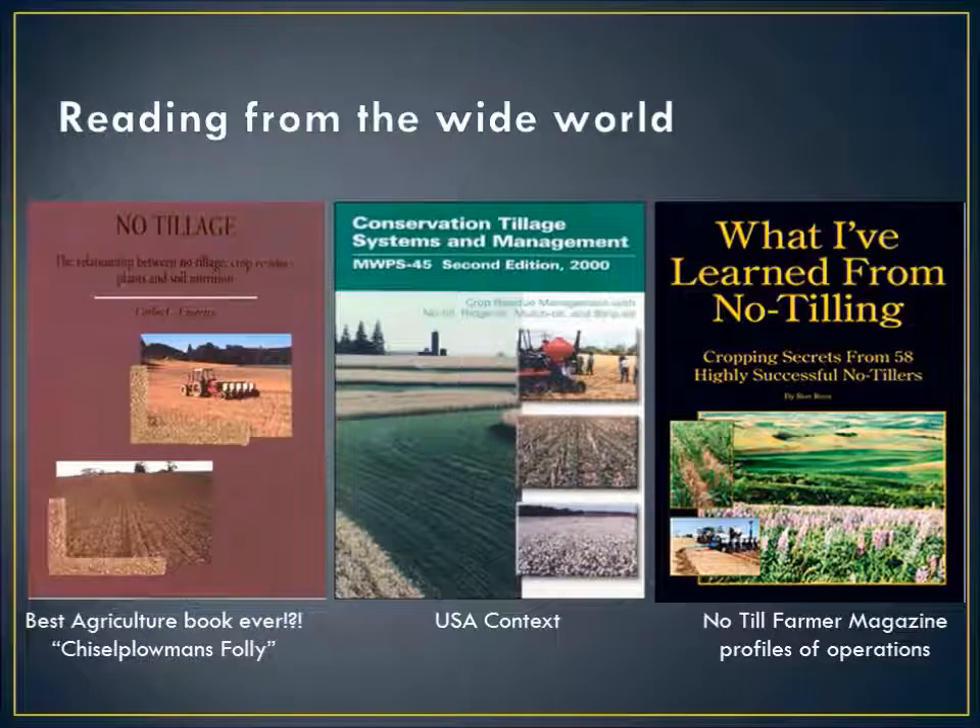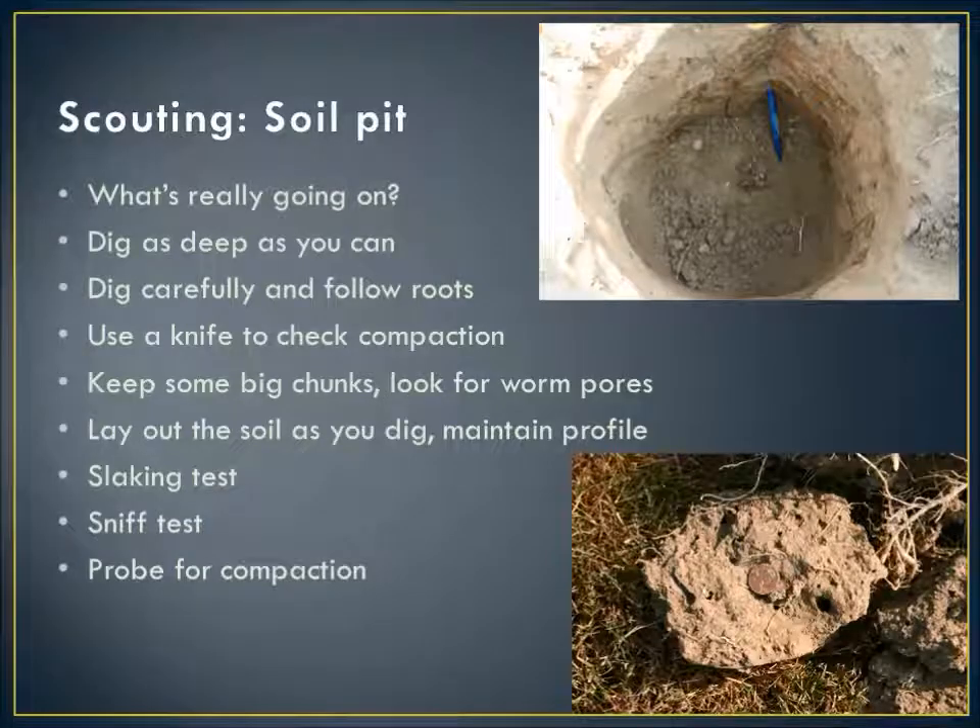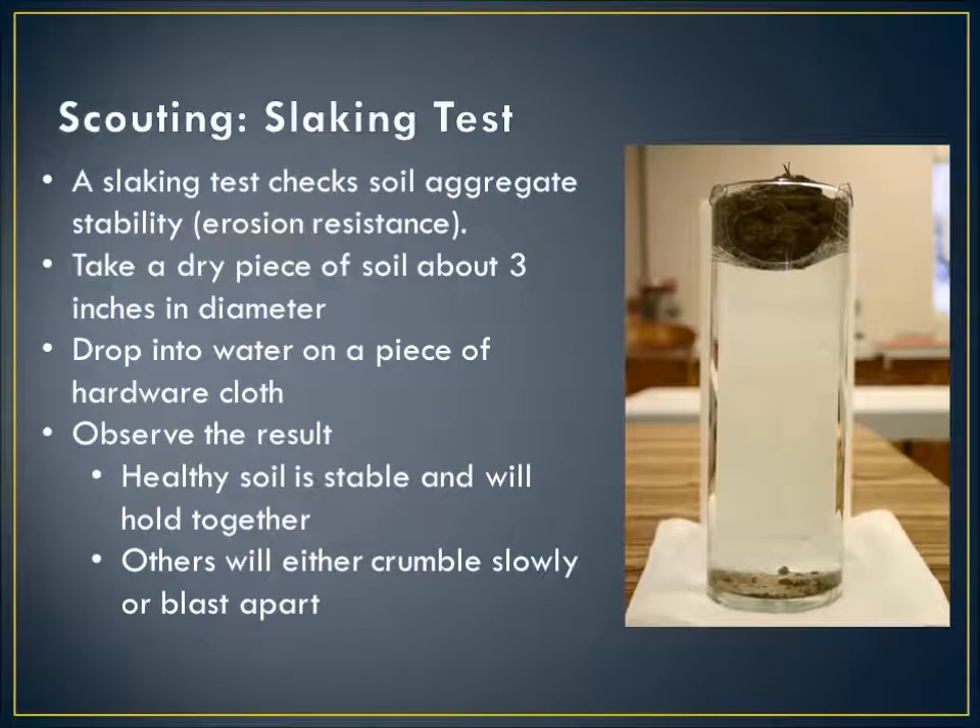A couple of books to recommend: one from South America where no-till adoption is much higher — really a wonderful book, almost poetic language. And 'What I've Learned from No-Till Farming,' a No-Till Farmer magazine profile of different no-tillers around the country. When you're scouting, it's hard to beat digging a soil pit and really seeing what's going on. Use a knife to pull up through the profile to check for compaction. Look at the worm pores. Give the soil a little sniff — if you can smell that good earth smell, that's a sign your microbes are doing well. A slaking test — dropping a chunk of soil aggregate into water on hardware cloth — is a good indicator: if it holds together with just a little crumble, that's good soil health. If it kind of explodes, that's not healthy.